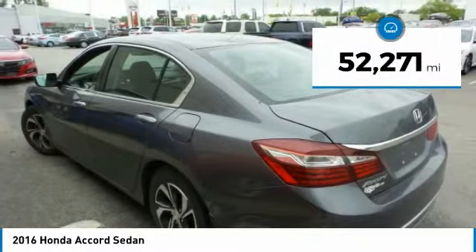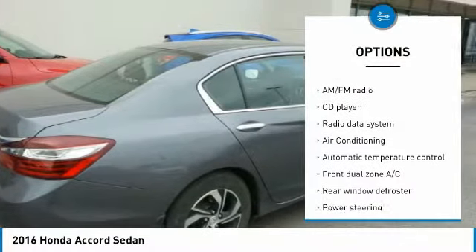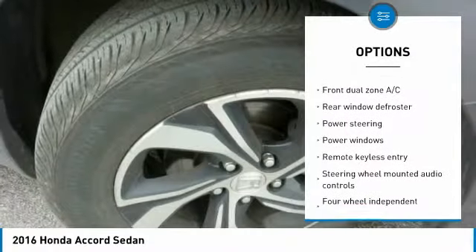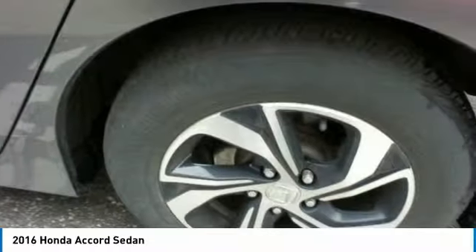This vehicle has less than 55,000 miles. Here are some of this vehicle's great options: traction control, air conditioning, dual airbags, power steering, four-wheel disc brakes, electronic stability control, trip computer, rear window defroster, power windows, and security system.